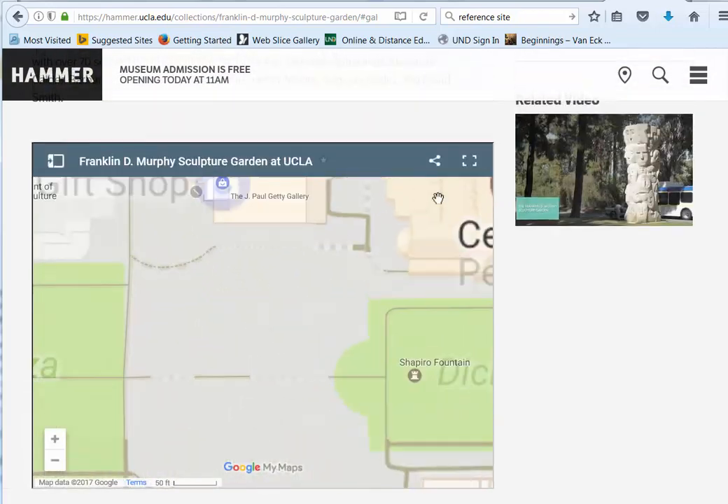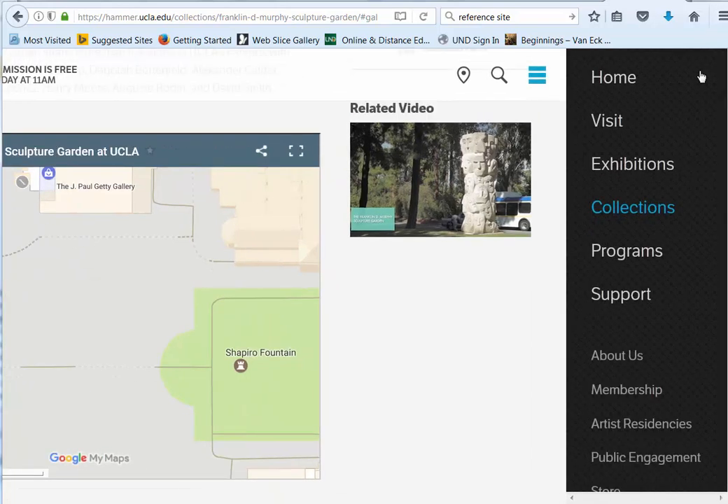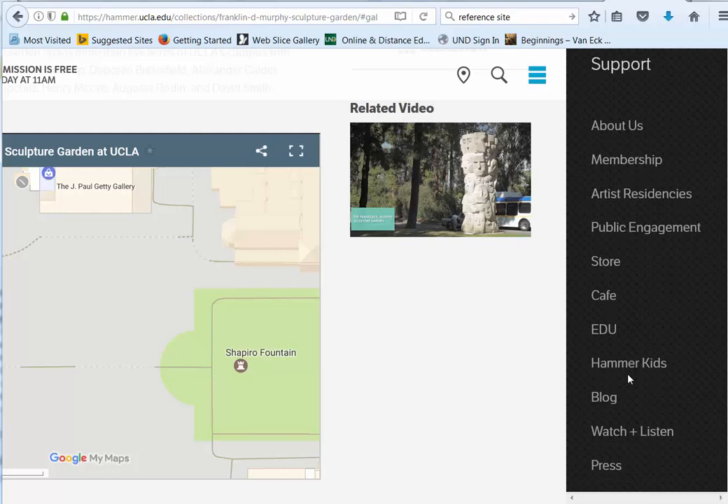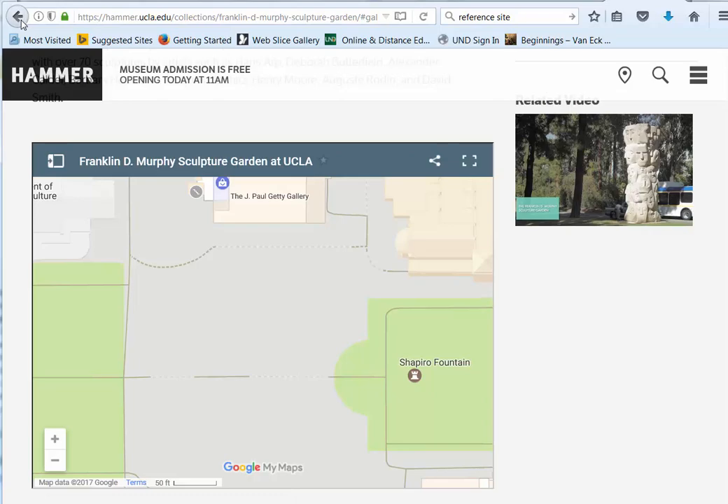Let's go up and look at the top like we did with the others. Quite an impressive list there that they have of things that they do.